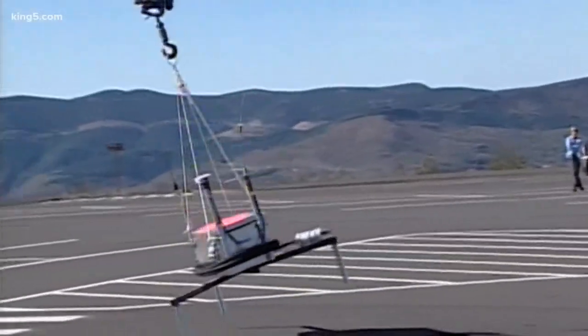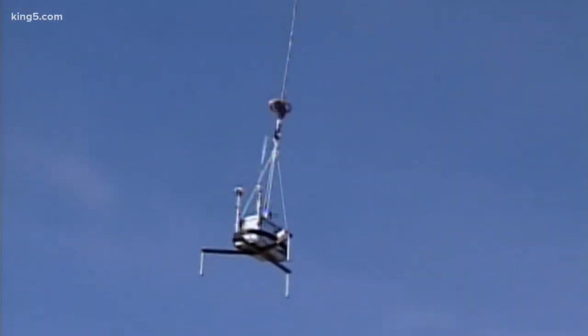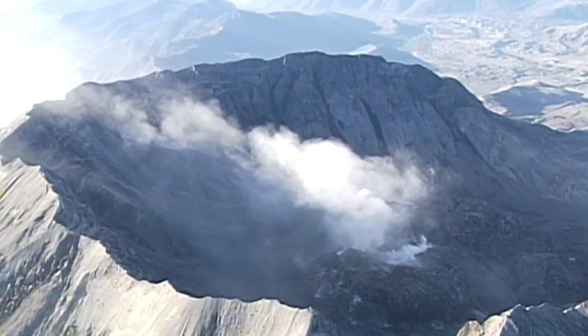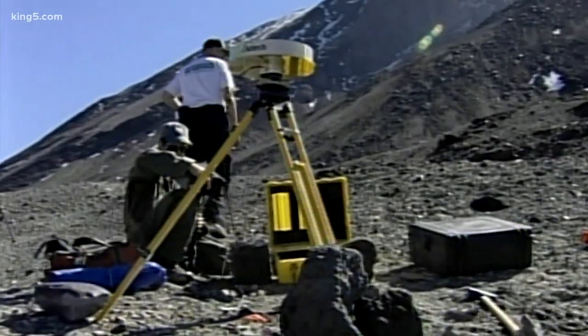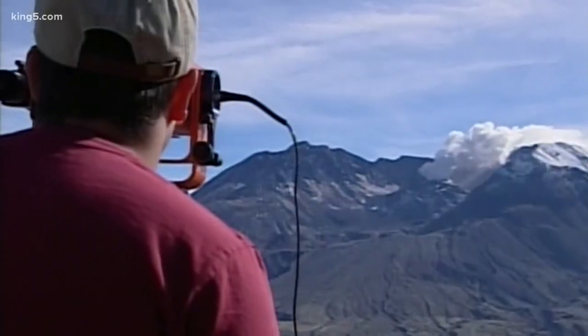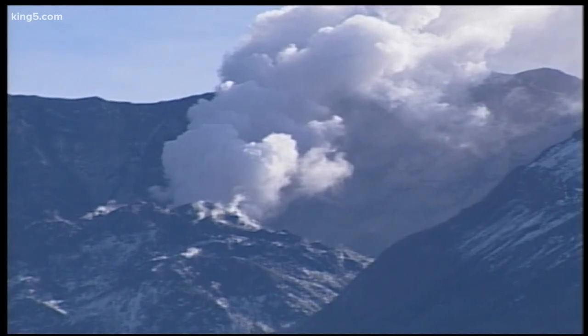Helicopters picked up packages of instruments known as spiders from the parking lot at Johnston Ridge Observatory, five miles away from the crater formed back on May 18th, 1980 in the cataclysmic eruption. There was a plan to use drones for the first time — every tool in the toolbox was pulled out, just in case.